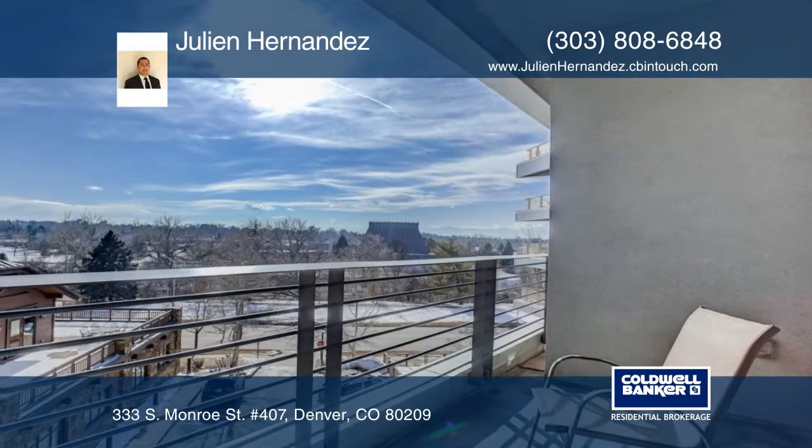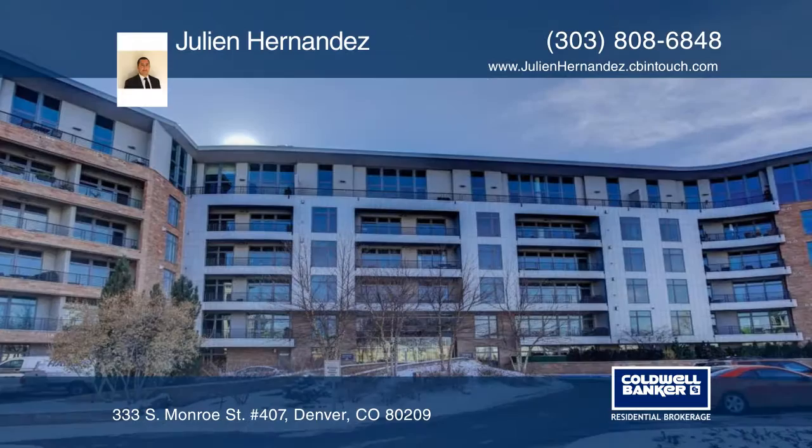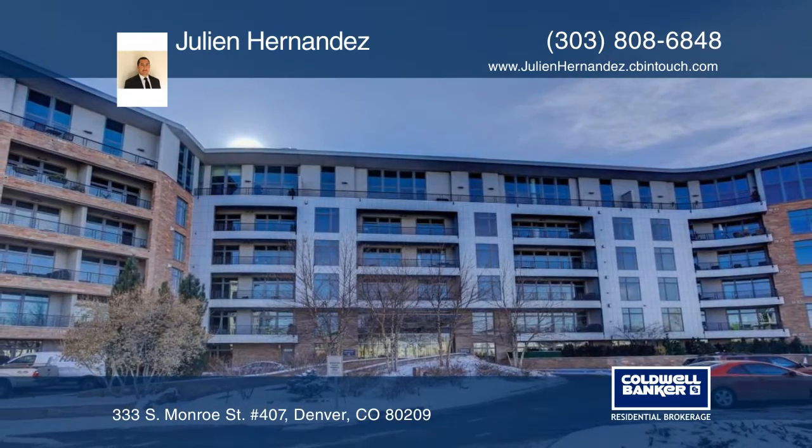There's an option to buy the adjoining parking space in the garage as well. Contact Julianne Hernandez before it's gone.